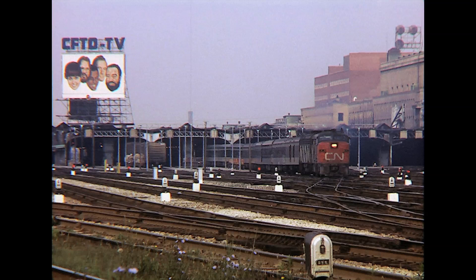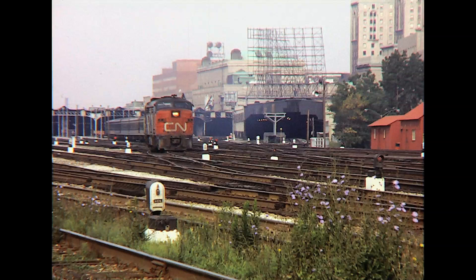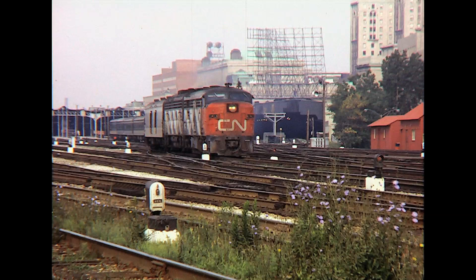The distinctive FPA nose with grill work around the headlight comes out of Union Station. It's Rapido 60, departing for Montreal behind CN Montreal-built FPA4 number 6763 and EMD F9B number 6634, with the Carleton club car seen earlier while the train was being made up.